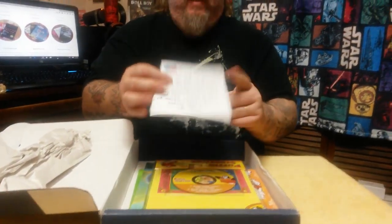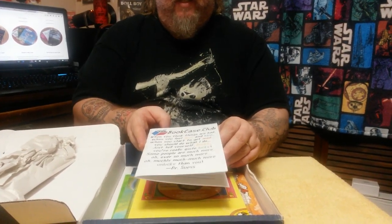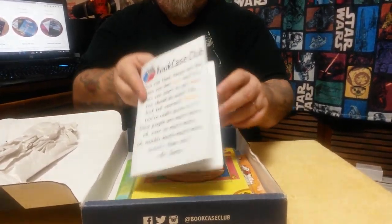Take the paper out of the way. We have a little booklet from Bookcase.club where it talks about different things. It has a little Dr. Seuss passage in there.